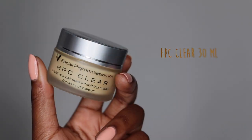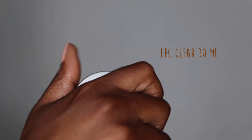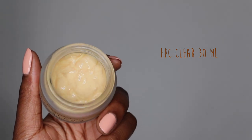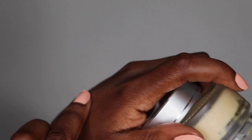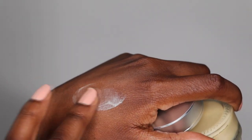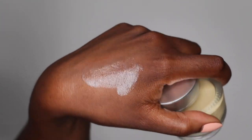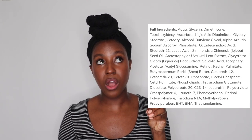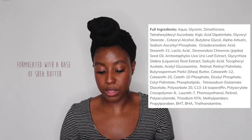The first product is the HPC Clear Cream. There are a lot of skin brighteners and tyrosinase inhibitors in this concoction. It has alpha arbutin, retinol, retinol palmitate, vitamin E, vitamin C as sodium ascorbyl, kojic acid, licorice fruit, salicylic acid to help with anti-inflammatory effects, and tons of other antioxidants. One thing to note: her products are specifically formulated with a base of shea butter, which you can see from the texture and just feeling the product.